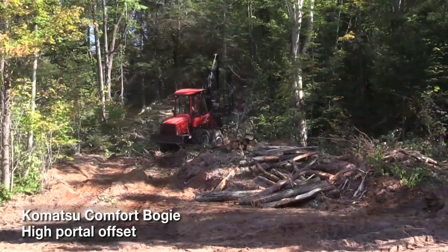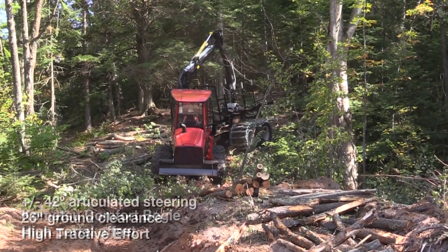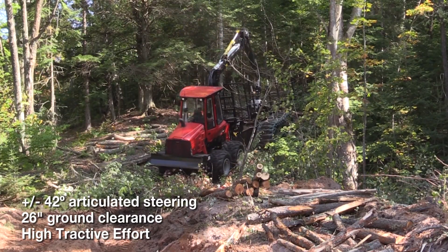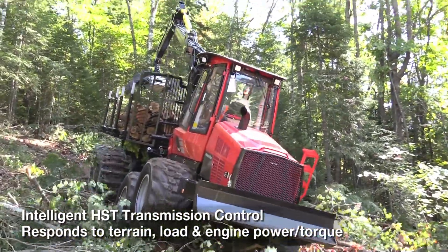This machine has the comfort bogey. It's a portal design with high ground clearance — 26 inches front and back. The comfort ride bogey is also very good for climbing; it holds down pressure as you're climbing so the bogey doesn't stand up.